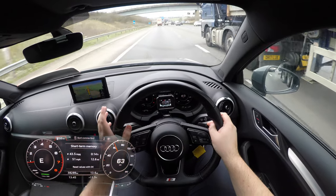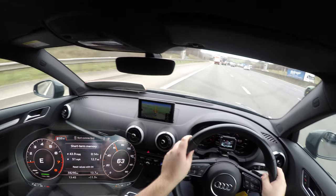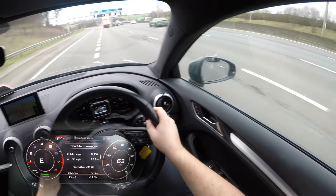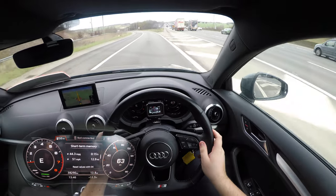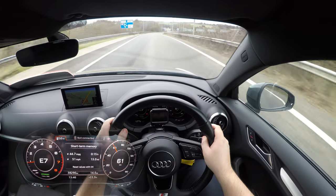In terms of visibility, this A3 is actually really good. You've got a nice clear view out of the rear-view mirror, which is frameless — so no nasty plastic surround. The wing mirrors are nice and big. You've got a good view out of the front with a short bonnet, and you can see where the edges are. It's very easy to place the car on the road.